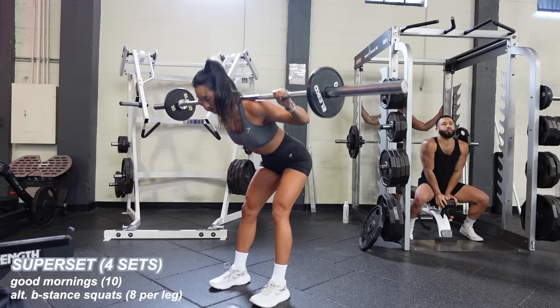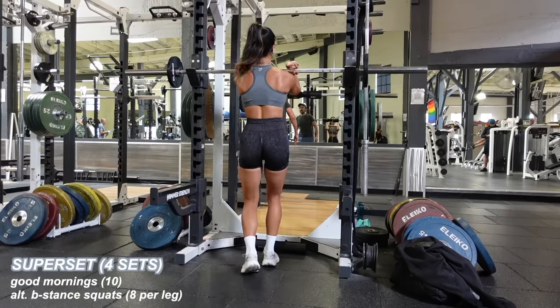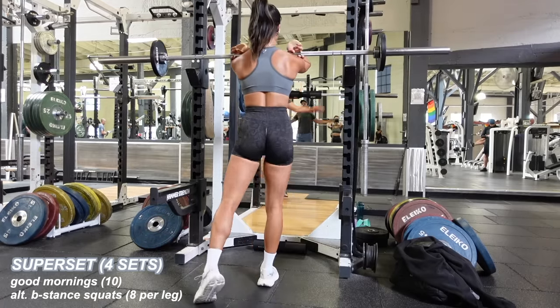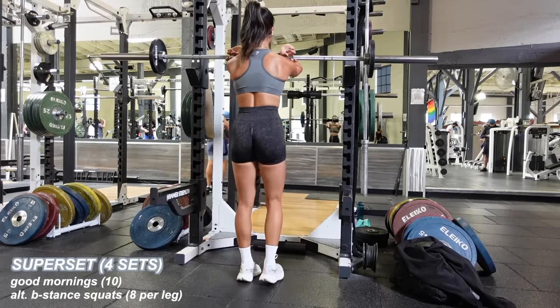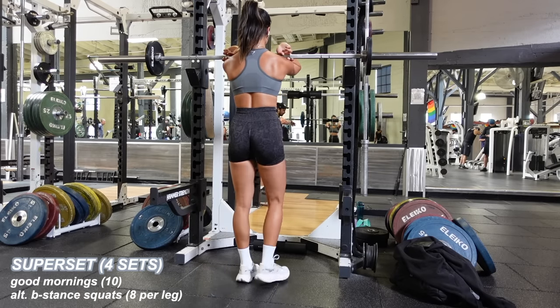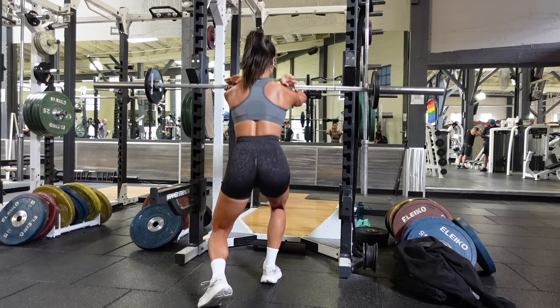I'm starting with a superset of good mornings and alternating B-stance squats. 10 good mornings to wake up the hamstrings — I'm hinging at the hips, shooting my butt back, and keeping my core nice and tight. I re-rack the barbell and switch to a front rack position for the B-stance squats. I love unilateral work on leg days — the leg in front does most of the work, the other is just a kickstand for support. I completed eight reps per side, 16 total, for four sets.